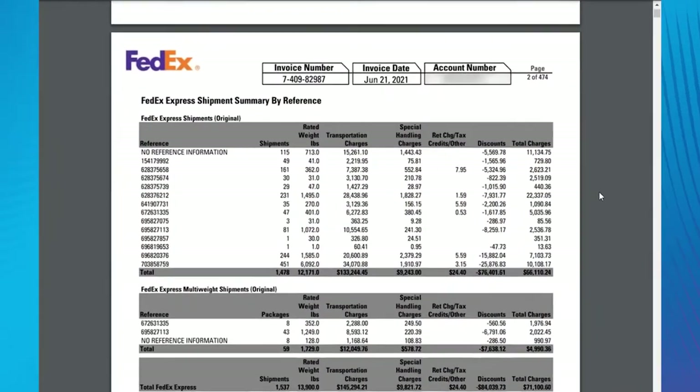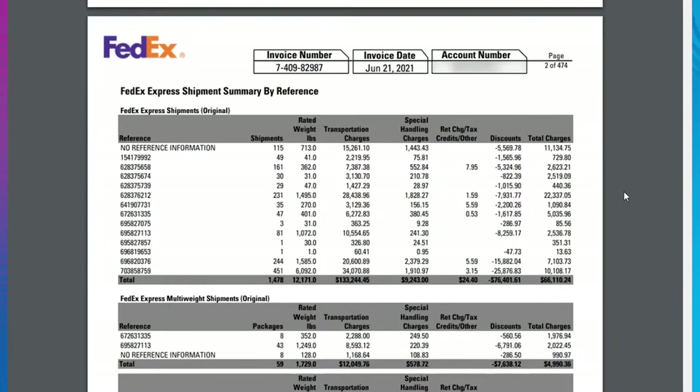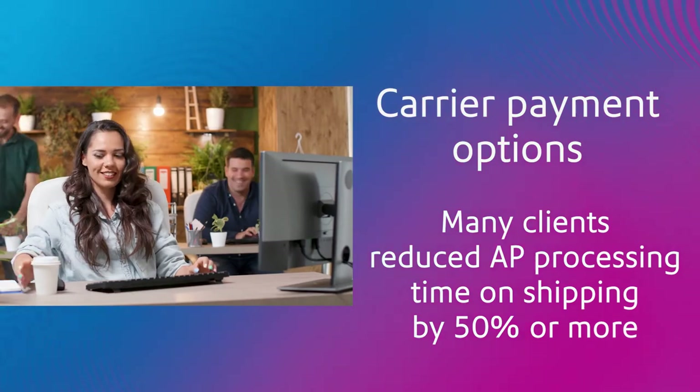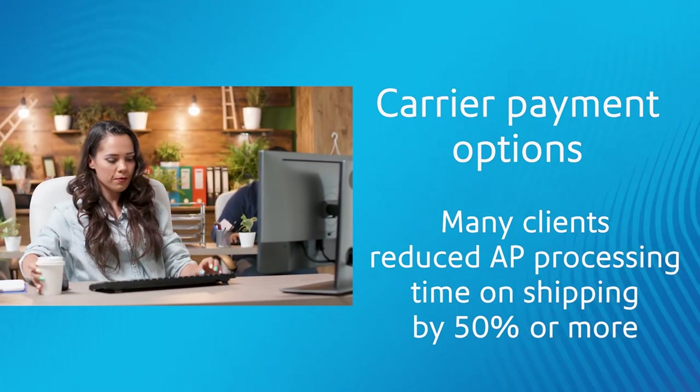You can continue to see the full transaction details through your carrier accounts if you need to audit or see more specific information. Carrier payment options may help deliver significant time savings for you and your company. Many of our clients have reduced their accounts payable processing time on shipping by 50% or more.